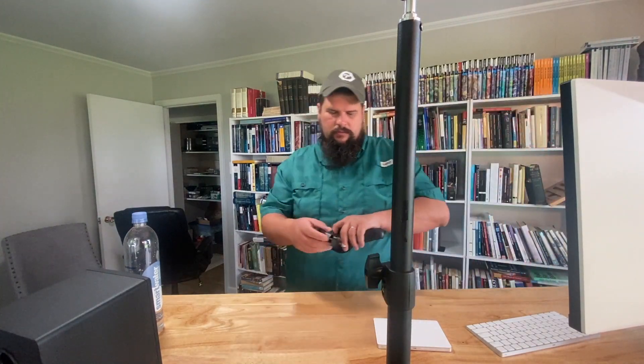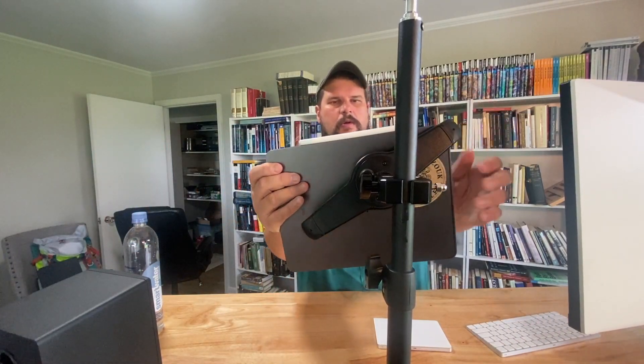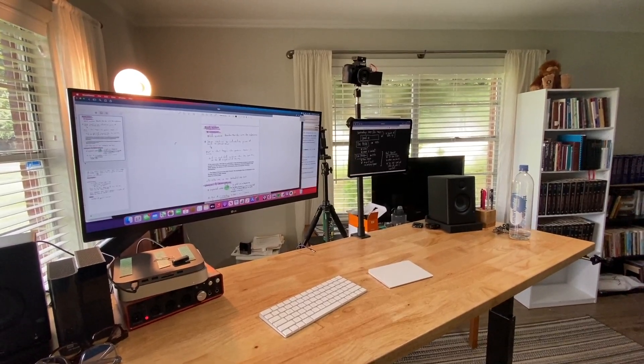Saturday has turned into a filming day, and I'll be honest, I'm completely here for it. I'm Chad Brooks, a pastor in North Louisiana, and I like to make videos about the Bible, encouraging the devotional life, and the everyday normal side of ministry.